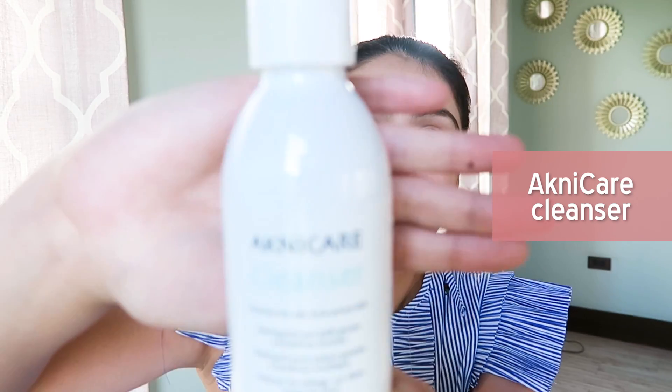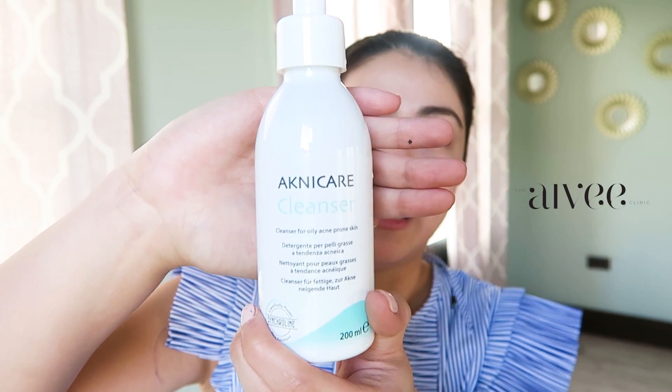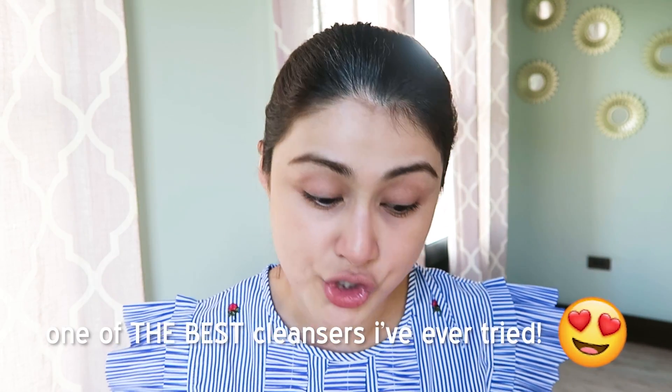I'm sure you're familiar with it — I've mentioned this in my everyday makeup tutorial vlog. This is Acne Care Cleanser. I get this from the IV clinic. This has got to be one of the best cleansers I've ever tried, because I've tried a lot of oil-free, acne-prone, oily skin cleansers out there. Lots of them have harsh chemicals, unfortunately. This cleanser works, and I've been using it for almost a year now. Thank God I discovered it from the IV clinic.